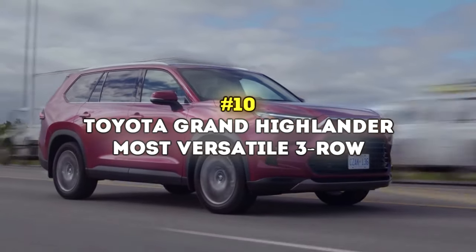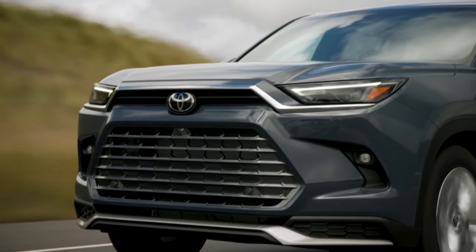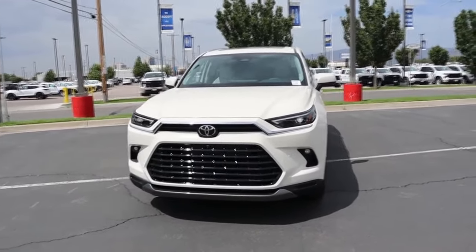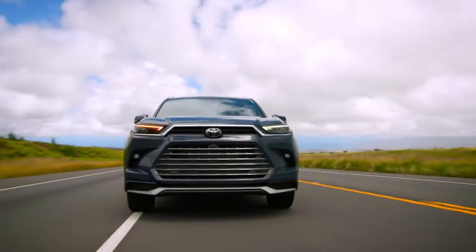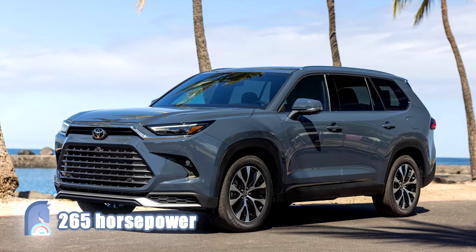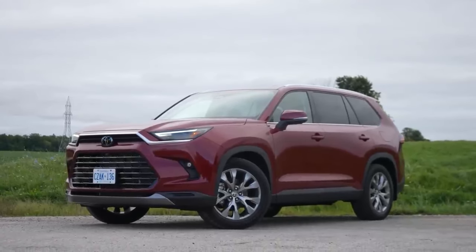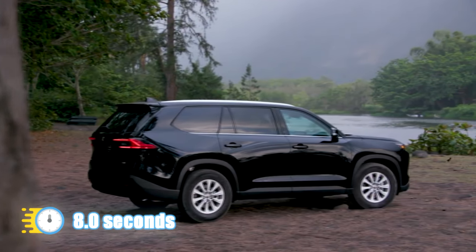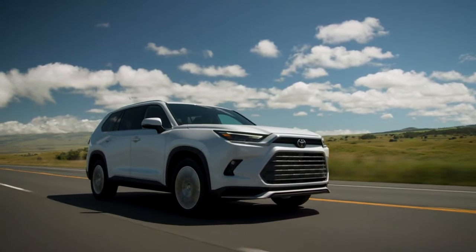Number 10: Toyota Grand Highlander – Most Versatile 3-Row. The Toyota Grand Highlander is a family midsize three-row SUV with some of the best adult-friendly third rows in its class, good fuel efficiency, comfort, and reliability. If you have a big family and you're on the lookout for your next SUV, this is the car to get. Under the hood, you'll find a turbocharged 2.4-liter four-cylinder engine that produces 265 horsepower and 310 pound-feet of torque, delivering power through an 8-speed automatic transmission with front-wheel drive standard. All-wheel drive is optional. 0-60 happens in about 8 seconds, but you'll love the low-rpm torque that makes the Grand Highlander a trusty companion around town.